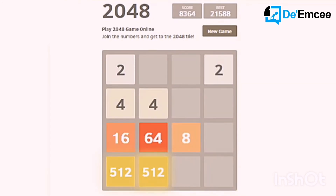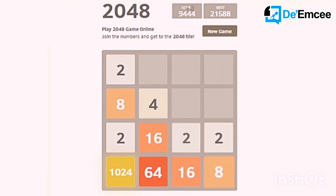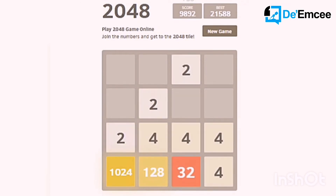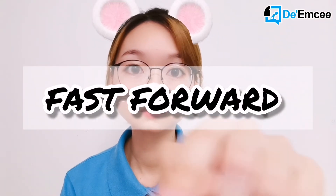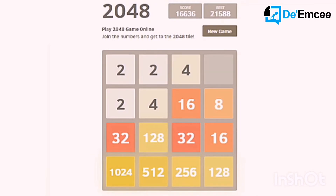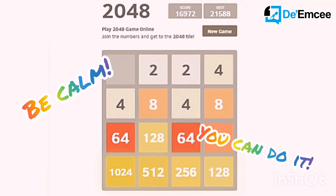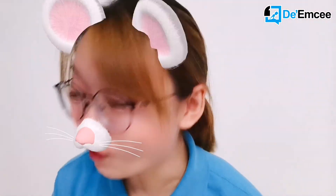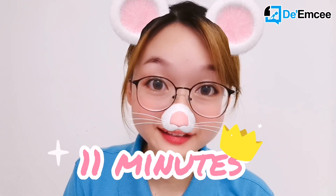Hello everybody, it's the time for magic! Another one to go. I am so serious right now. Oh no, it's full. Okay, be calm. You can do it. Yay! I did it! Oh my god! I just finished it in 11 minutes — just 11 minutes. Oh my god!